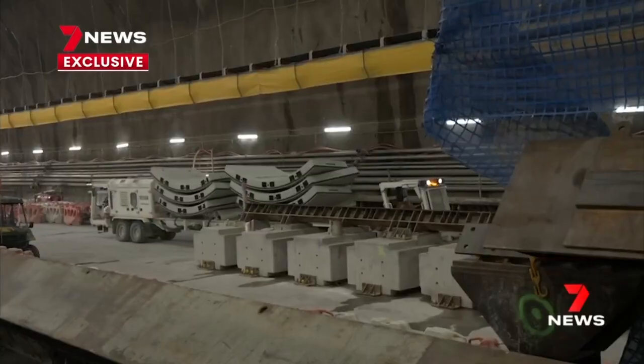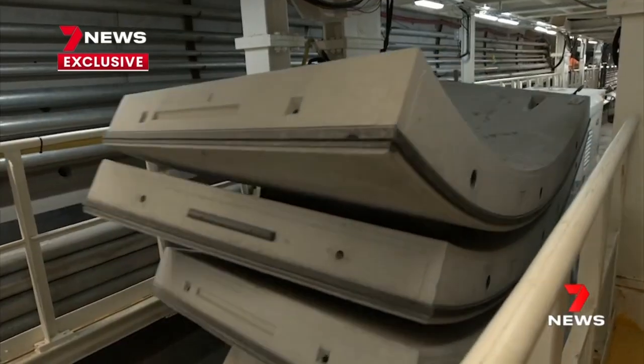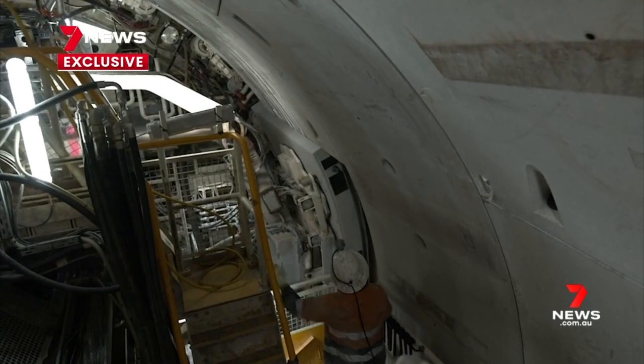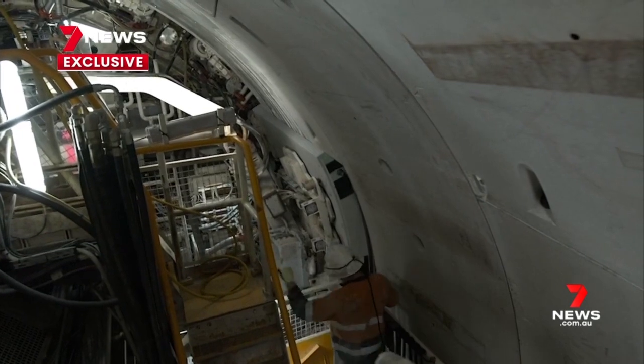It's been a great project to be a part of — a significant bit of infrastructure for Brisbane. Taken by truck and loaded onto two tunnel boring machines drilling deep underneath the city, segments already line most of the 5.9 kilometre twin tunnels.